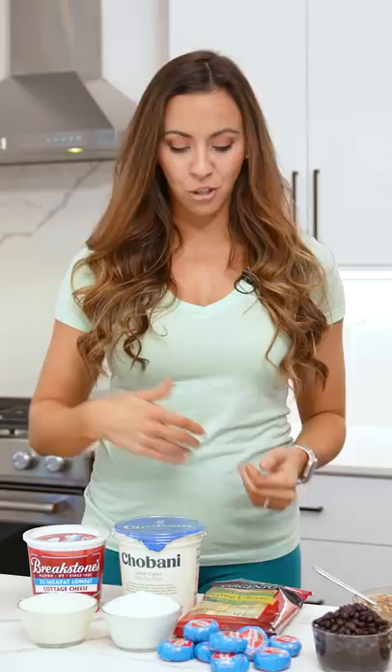Moving down to something that I try to consume daily is dairy. We've got Greek yogurt, cottage cheese, string cheese, and baby bell cheese. I know a lot of people kind of forget about cheese and dairy products as being high in protein, but that's a great place to start for snacks.